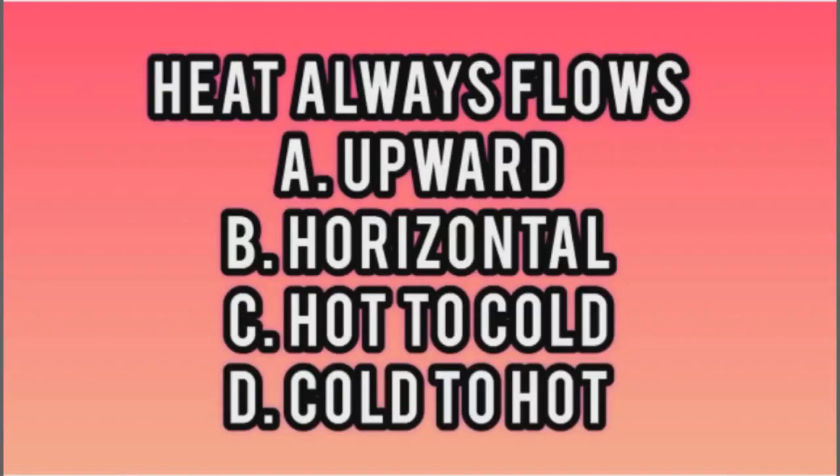Here goes your first question, your easy question. Heat always flows. A, upward. B, horizontal. C, hot to cold. D, cold to hot.